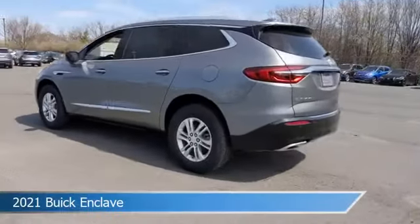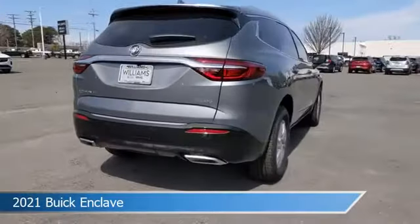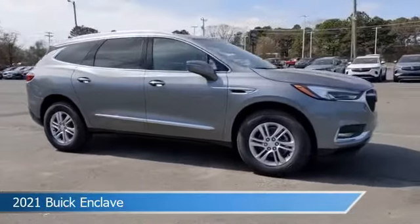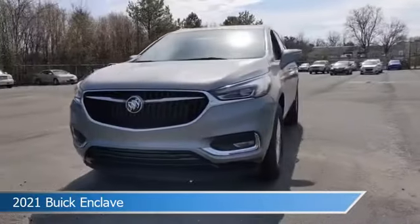Take a look at this 2021 Buick Enclave, equipped with a 9-speed automatic transmission in satin steel metallic. This car comes with some great features including all-wheel drive, Bluetooth, alloy wheels, Android Auto, and more. Come in and check it out today.